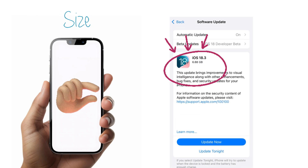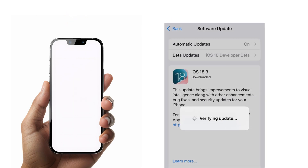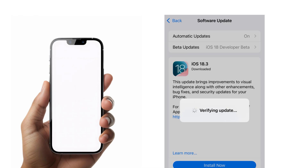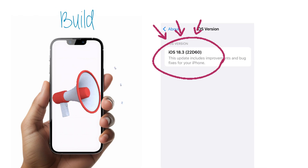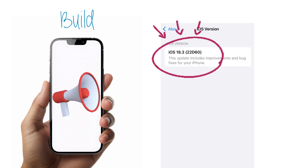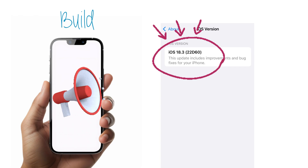iOS 18.3 RC — let's talk about it. The size is 6.8 gigabytes, which is a pretty big update for a very small list of features, especially on iPhone 13. It verifies the update when you install it, and the build number has updated from 22D5055 to 22D60.